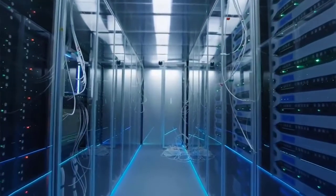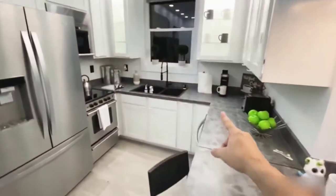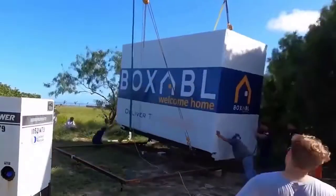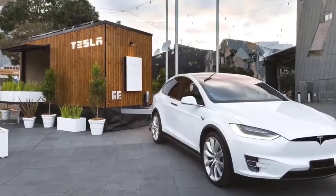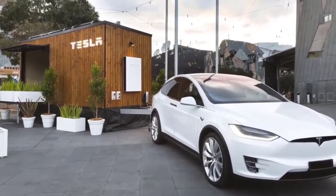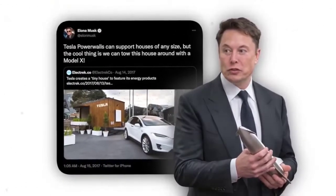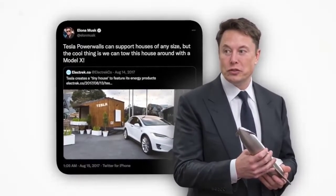The Tesla house idea came at a perfect time, as most people cannot own their home due to the high cost of construction and mortgages. In addition, the expansion of the real estate sector is not keeping up with the increase in demand for housing, which further complicates the matter. But thanks to Elon Musk, who is making it simpler with an affordable Tesla home.